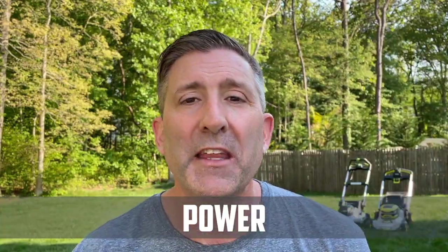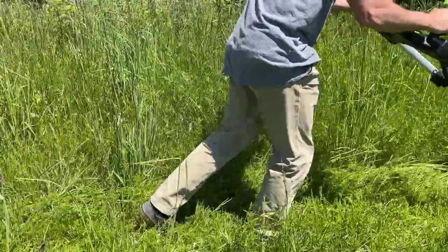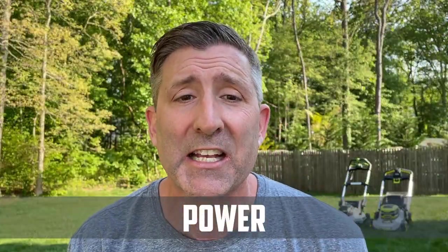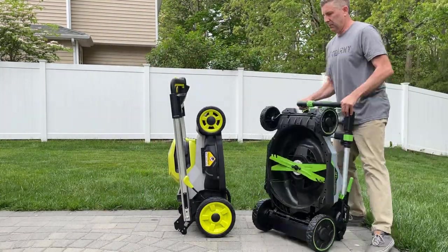As for power, the Ego clearly bumped up the Select Cut mower this year with the XP — which stands for extra power — and it is powerful. In fact, it feels more powerful than most gas mowers. In terms of size, when compacted down, the Ego is a little smaller than the Ryobi and feels a little lighter.